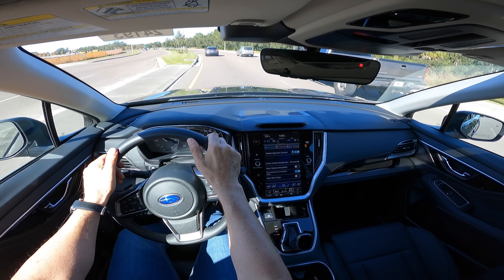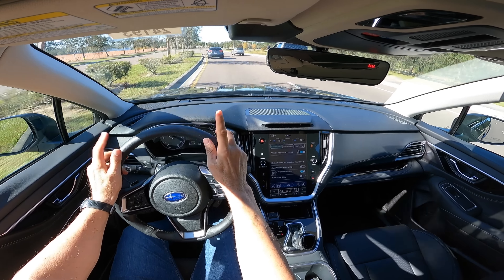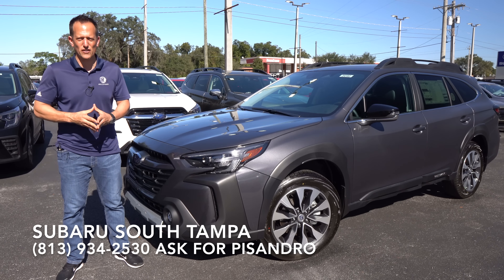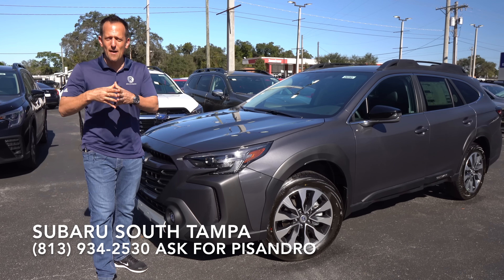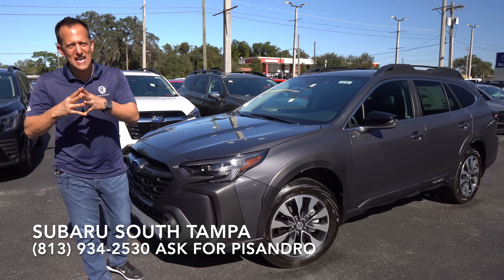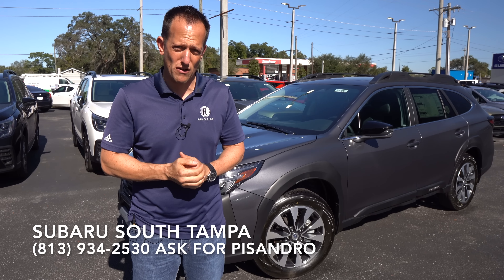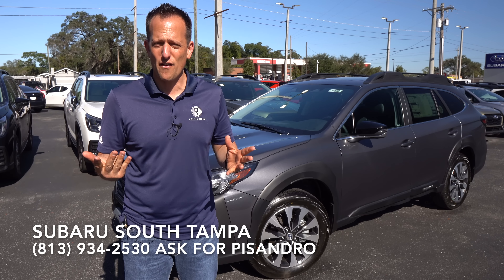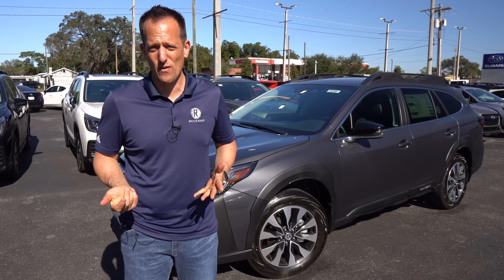Hopefully this has been a good overall review of what the Subaru Outback XT trim brings to the table. Back at Subaru South Tampa — a big thank you to Pissandro and the rest of the crew for getting us access to this 2023 Outback XT. Let me know in the comments whether this vehicle has enough power, performance, safety, and all-wheel drive. If you're new to the channel, hit that subscribe button — it's worthwhile. Thank you to subscribers for being part of the Raiti's Rides family. Shoutout to Stephen Flood Photography for the videography — he's also a devoted Subaru fan. I'll see you on the next ride.